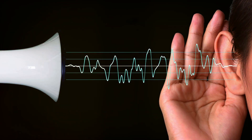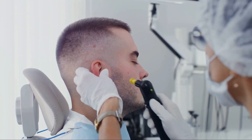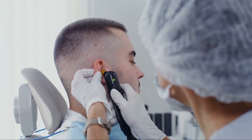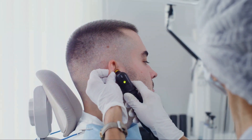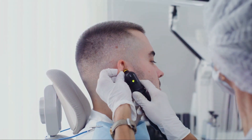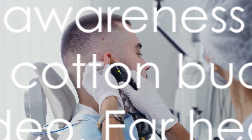The risk doesn't stop there — these buds can damage delicate ear structures, possibly causing permanent hearing loss. It's a high price to pay for a bit of perceived cleanliness. So let's make a conscious choice to prioritize our ear health. Instead of reaching for a cotton bud, let's allow our ears to do their job. If you're experiencing discomfort or suspect earwax buildup, seek help from a healthcare professional.